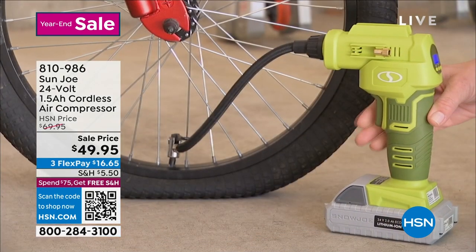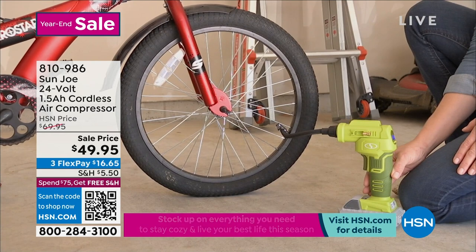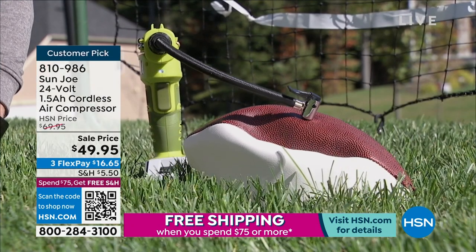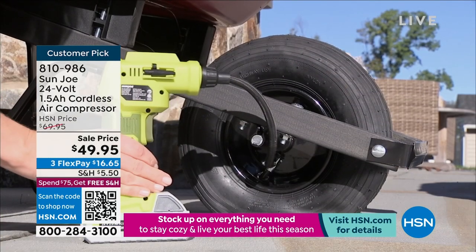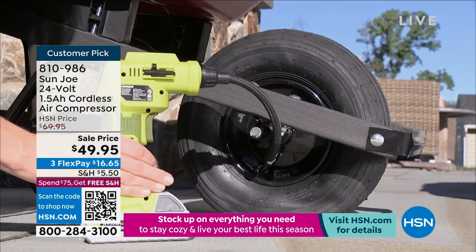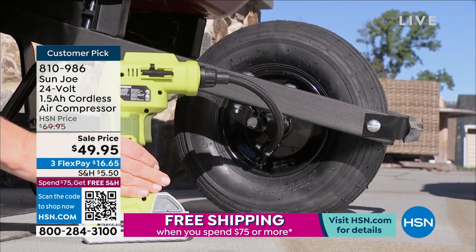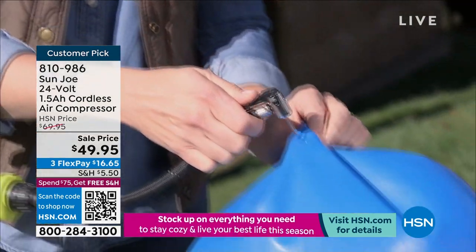We have the last of the quantity of our Sun Joe 24-volt cordless air compressor at the event price — that's $20 off. It looks like we have two colors. Bobby's over there — we've sold thousands and thousands of these. We have it available in gray and also in blue.